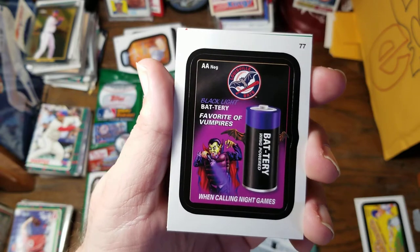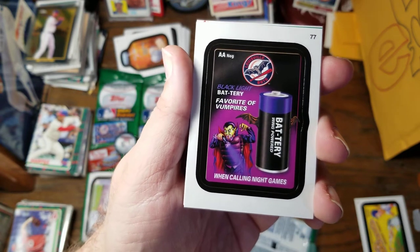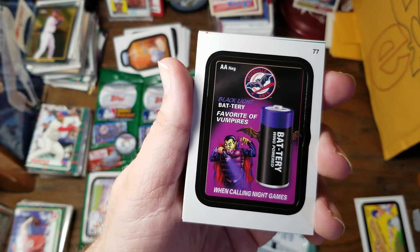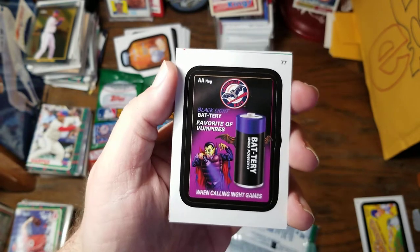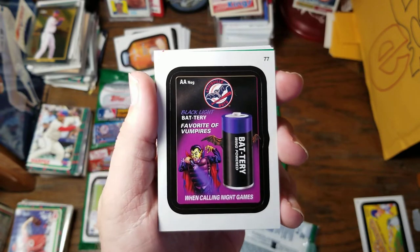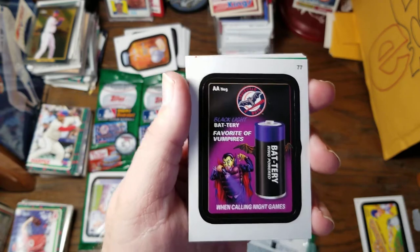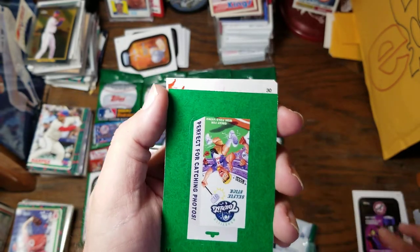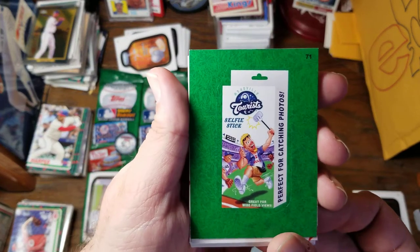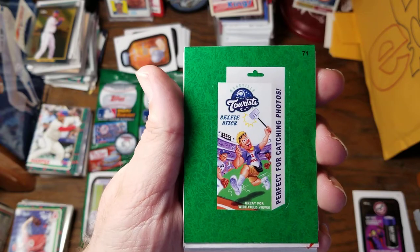From the Louisville Bats, Black Light Battery — favorite of vampires, wing powered when calling night games. The Louisville Bats is kind of a play off the Louisville Slugger. If you go to their museum, they've got the world's largest bat outside of their stadium. One of these green border ones — we have the Asheville Tourist Selfie Stick. Great for wide field views. Perfect for catching photos.